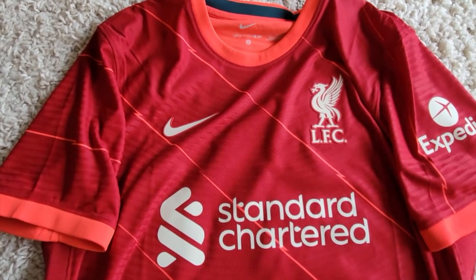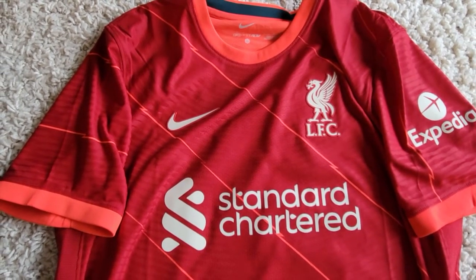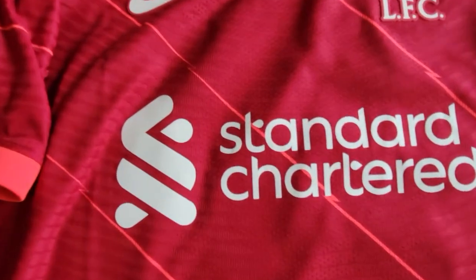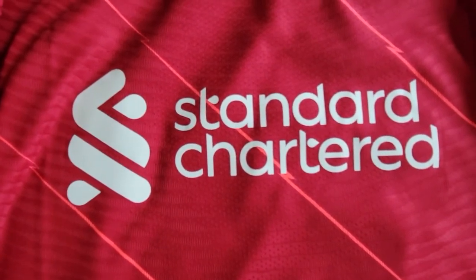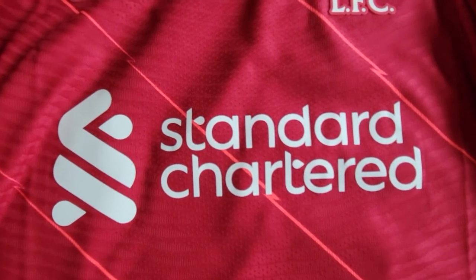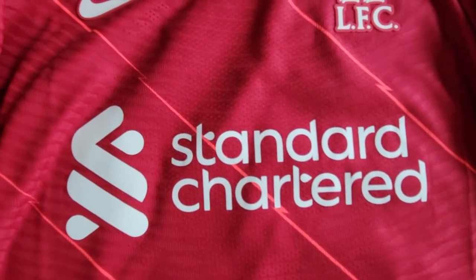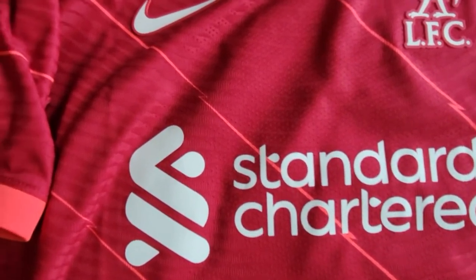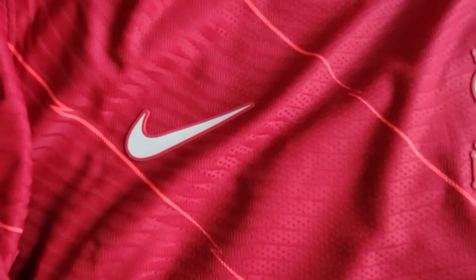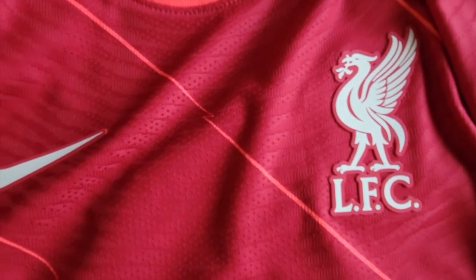I don't mind Expedia as a sponsor — compared to Western Union I actually prefer it — and I think we're going to get a good deal looking forward to when travel is more available after COVID. Standard Chartered has a new logo, and I think it's an upgrade: more rounded, looks much better on jerseys. Looking up, we have the Nike logo and Liverpool logo.